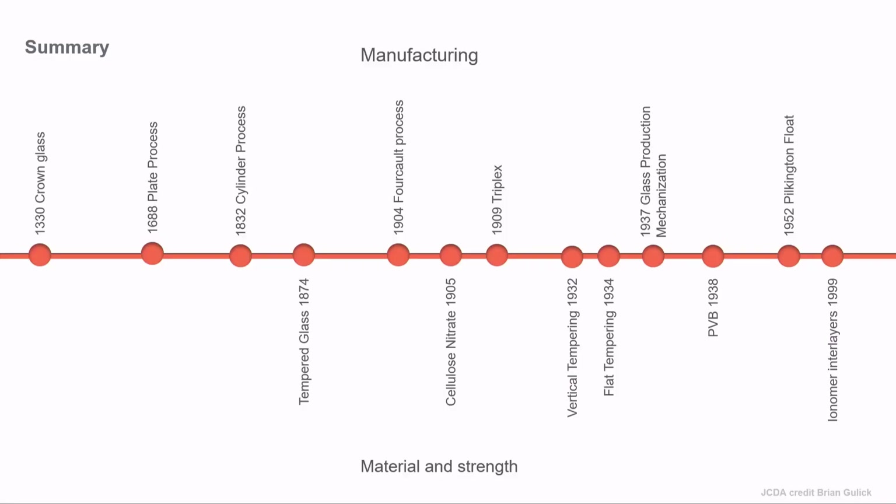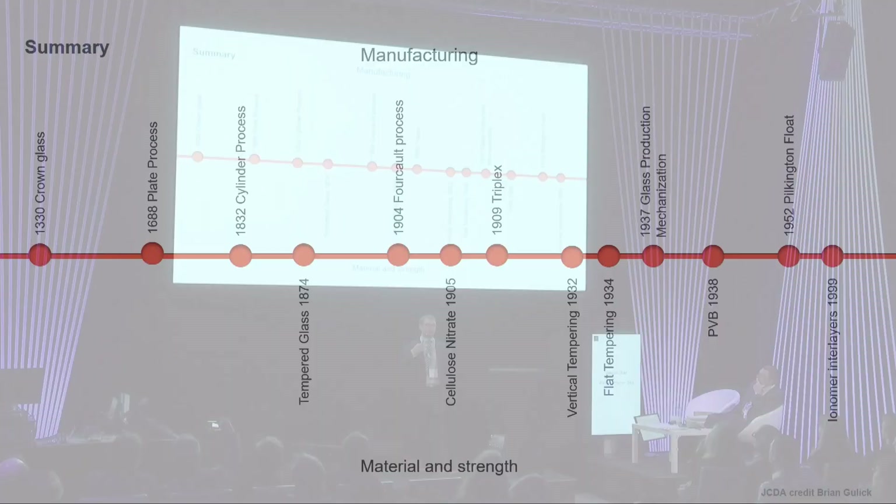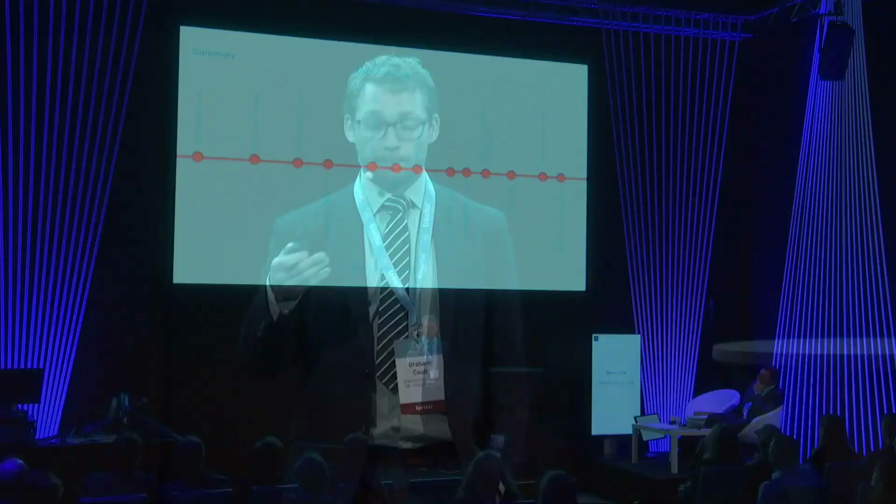These timelines show what we now have to work with and the development that's gone into the process of providing strengthened glass, laminated glass, and tempered glass, that we as engineers can now employ to achieve a particular performance.